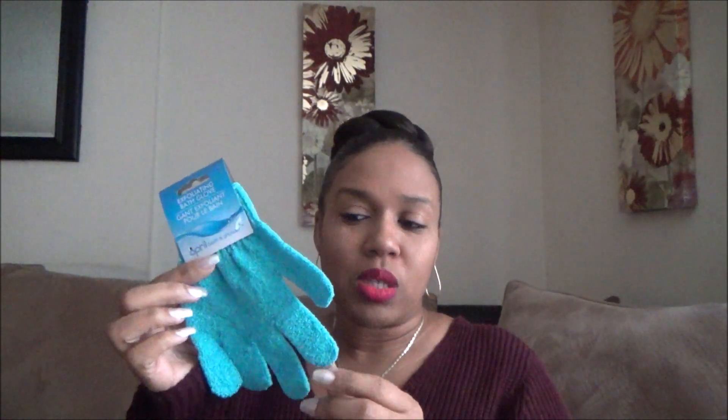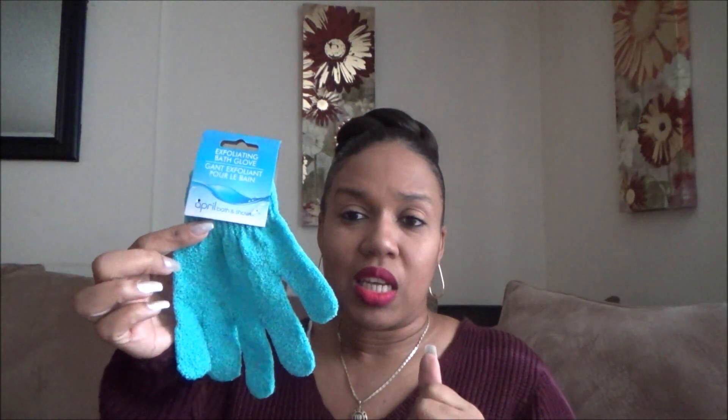Another beauty favorite is the exfoliating gloves. I have tons of these — I love to exfoliate. I'm constantly going through them because I'll use them a couple of times and then toss them out and use another one. So this is definitely a must-have for me.